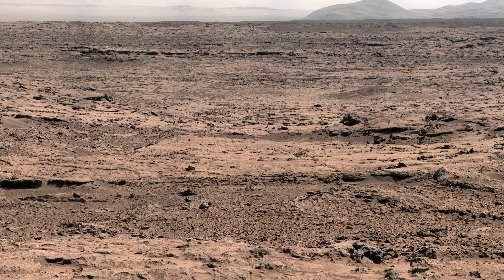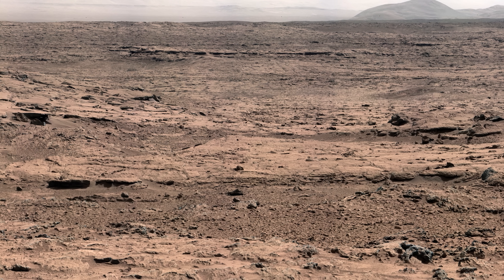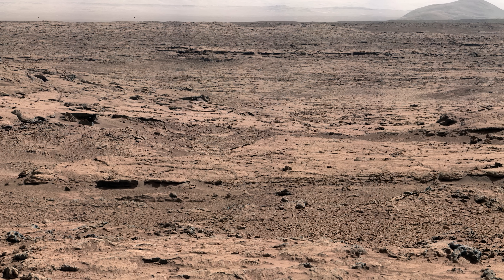To celebrate, the rover takes a little break from sampling and captures a stunning panorama of the Rock Nest area. Curiosity will then continue on to Glenelg.